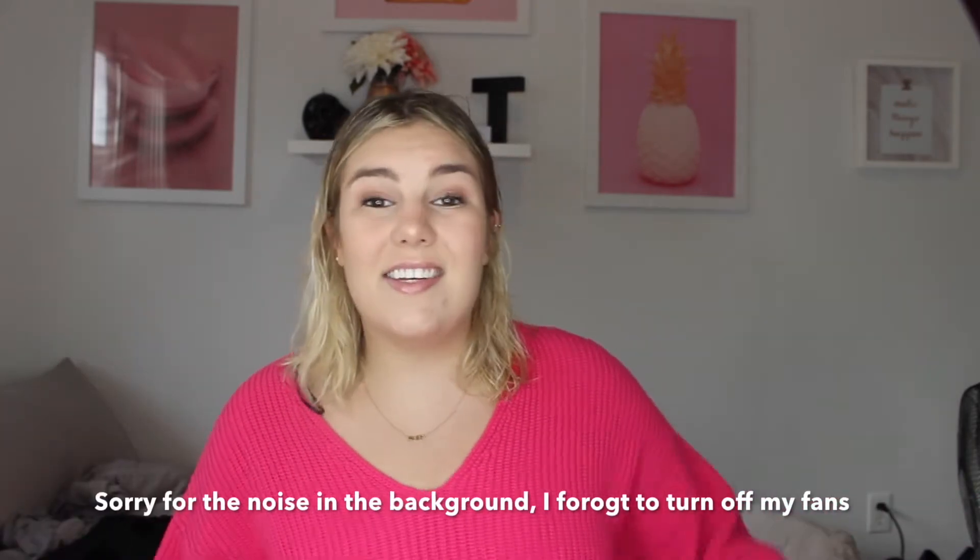Hey guys, welcome back to my channel. I know it's been a really long time since I've been on here, but I got a ring light and a legit background so I think it was worth the wait. Today I'm going to be doing just an easy everyday makeup routine for the fall, because it is the fall now which I'm so excited about.